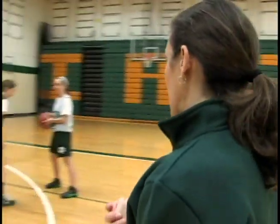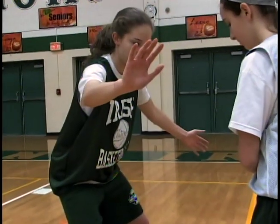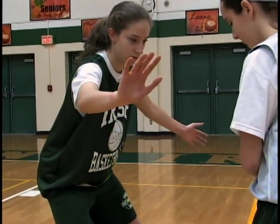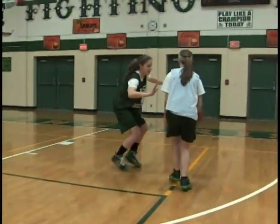We're going to talk about on-ball denial and help defense right now and I have some players to demonstrate that. Sarah's in on-ball defense, her knees are bent, she's getting ready to send Katie one direction — that's toward the baseline where her help defense will come from if Katie gets around her. If Katie starts to dribble, Sarah's going to slide her feet in a good defensive stance.